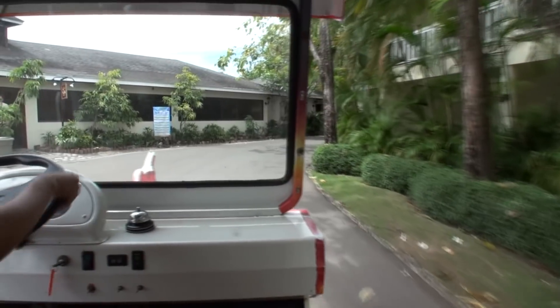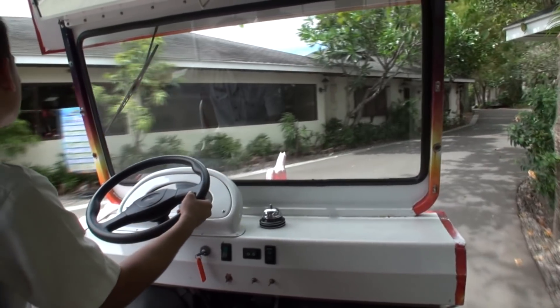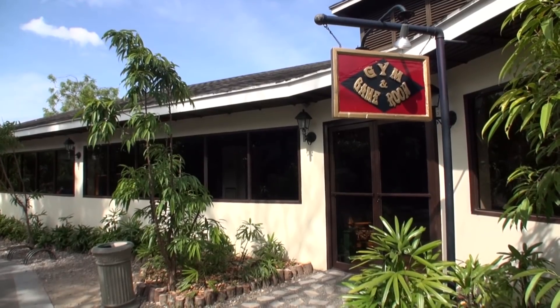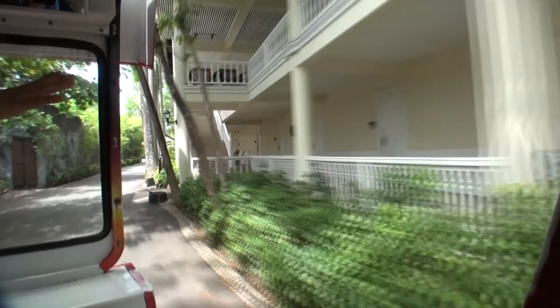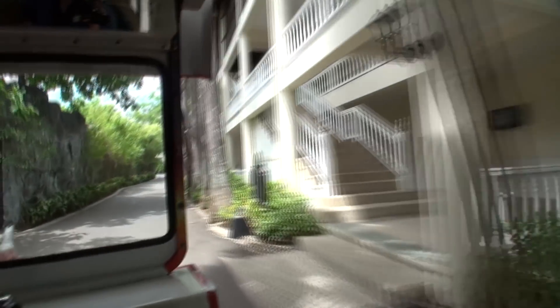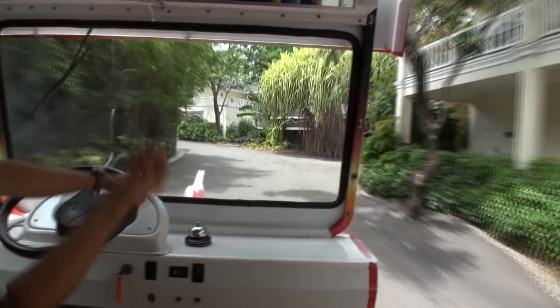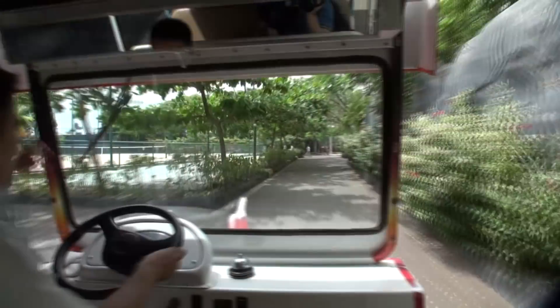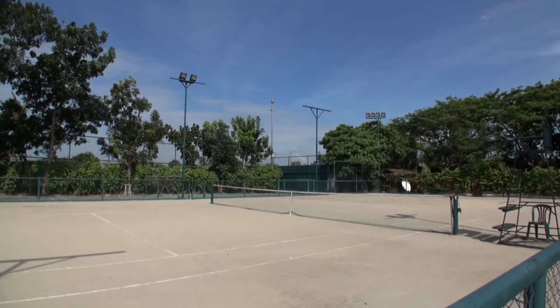To your left is the gym and game room. For the daytime, all the equipment and facilities inside are complimentary. Inside the game room you can enjoy billiards, foosball, air hockey, table tennis and other games. At the back of that center there's a fishing pod where you can do catch and release or catch and cook. To your left is the internationally accredited tennis court — they've recently hosted the Davis Cup.